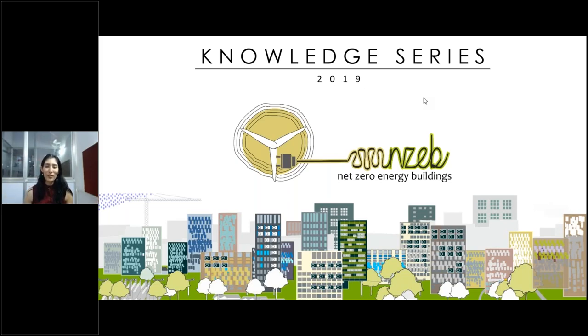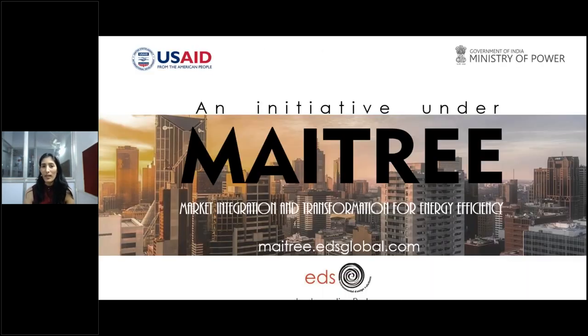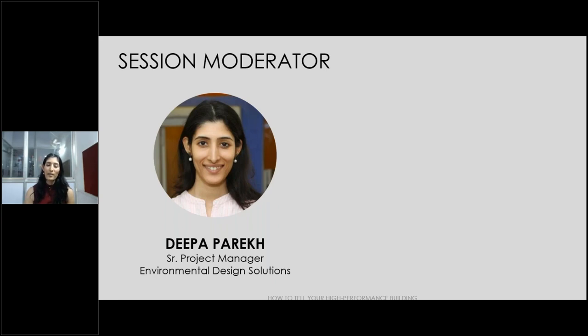Welcome to the Net Zero Energy Building Knowledge Series. This is our second webinar of the new year — a platform that brings industry experts to share expertise, projects, ideas, policy, new tools, and skills to grow engagement for building energy efficiency and promote net zero energy buildings in India. This initiative is supported by the METRI program — Market Integration and Transformation for Energy Efficiency — at METRI.egsglobal.com. I'm Deepa, an architect and green building consultant at Environmental Design Solutions, and I'll be the session moderator today.